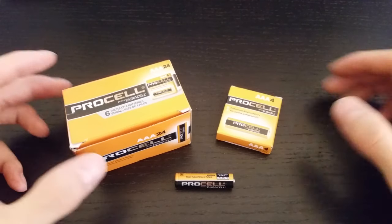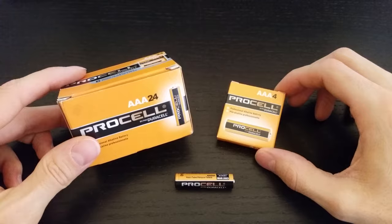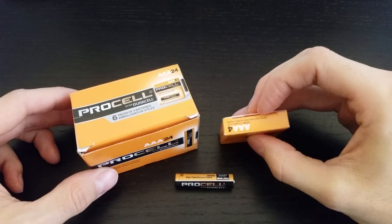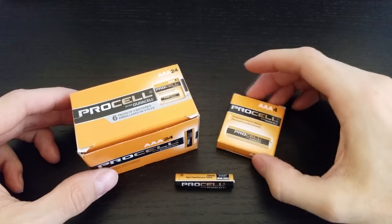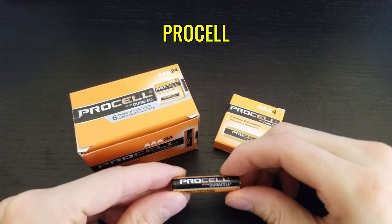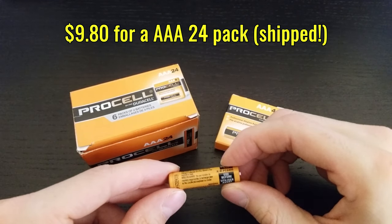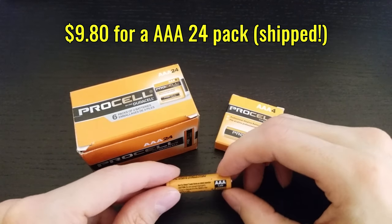Hi YouTube! I want to tell you a little bit about these awesome batteries I found that you probably haven't heard of before. They're Duracell's professional brand of batteries that aren't marketed directly to consumers, and they fall under the name ProCell. I found these on Amazon.com when I was looking for traditional AAAs, and these actually turned out to be my cheapest option as an Amazon Prime member after factoring in shipping costs.